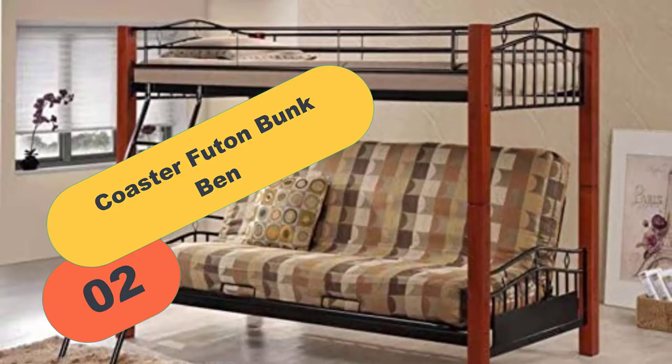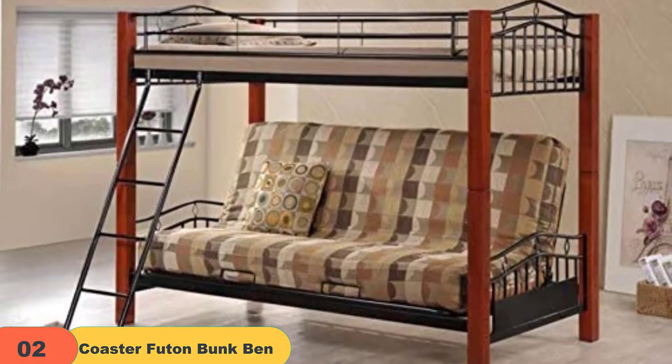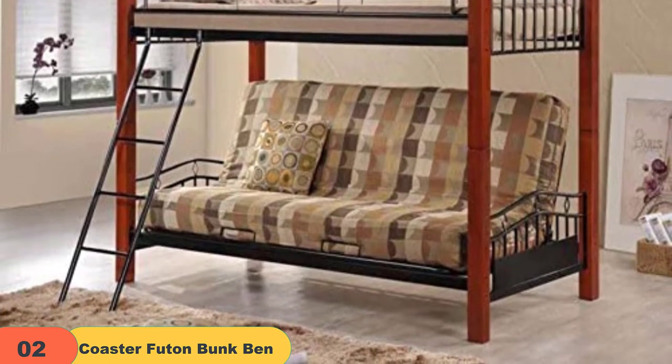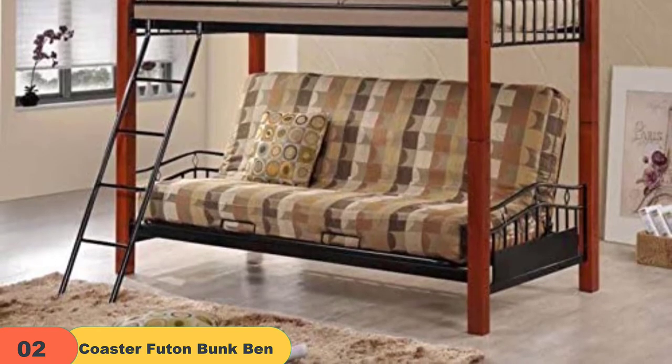At number 2 on our list, we have the Coaster Futon Bunk Bed Warm Medium. People love Coaster Home Furnishings for manufacturing high quality and top-notch products. This product is no exception, as it comes with every essential feature and makes a perfect space-saving product.